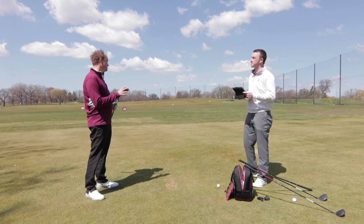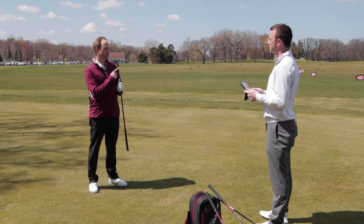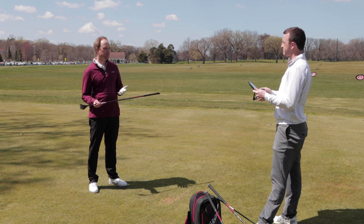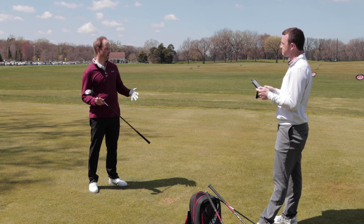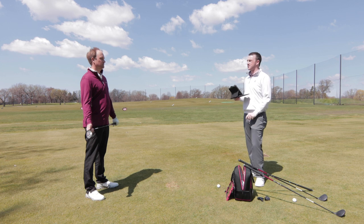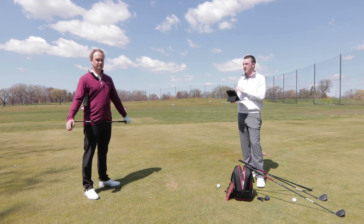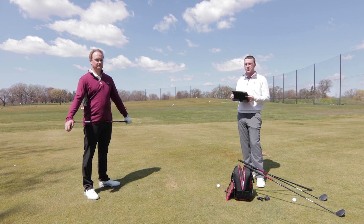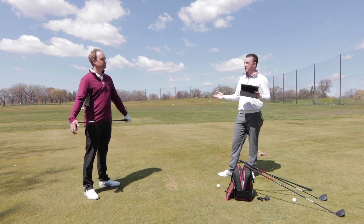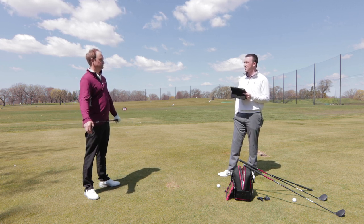Gapping is really important. We tested with the Ping G410, and we also have the Ping G425 — you can adjust some of these hosels depending on the manufacturer to help with gapping, whether you're trying to lower spin, raise spin, or change carry distance and height. The big piece for golfers watching is making sure you've got the right club between your longest iron and the fairway wood in your bag, with proper gapping so you can get the ball in the air and land it on the green. This is an interesting test and an example of why high lofted fairway woods are being fit into so many golfers in 2021.